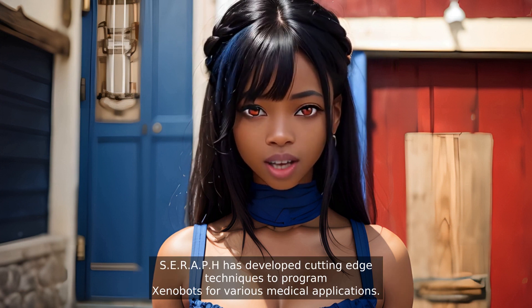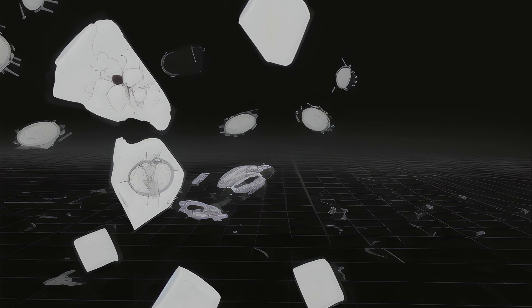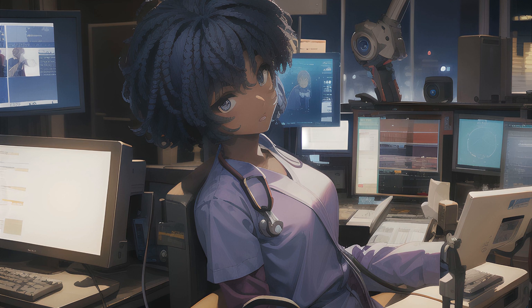Serif has developed cutting-edge techniques to program Xenobots for various medical applications. First up: targeted drug delivery. Xenobots can be programmed to deliver medication directly to the affected area inside the body, reducing side effects and increasing the drug's efficiency.